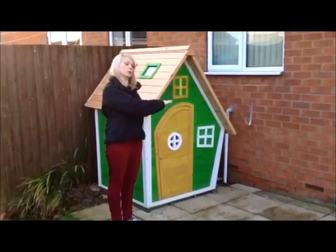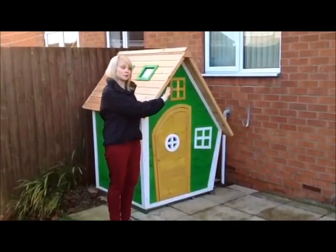Round the other side there's another porthole window, but because we've got it up against the house you can't really see that.